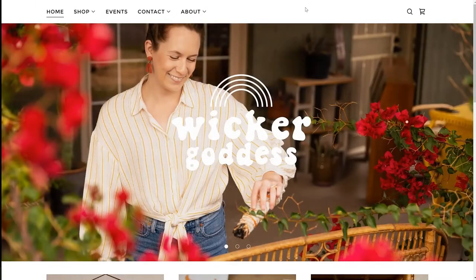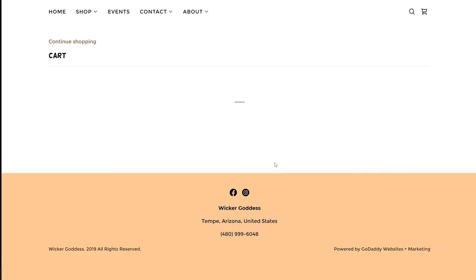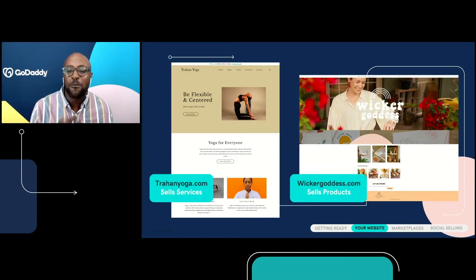The second site belongs to Sarah, the Wicker Goddess. Sarah sells greeting cards, prints, vintage products, and stickers. To see Sarah's offerings, it's as easy as clicking shop, selecting the product you want, and then checking out. The process to purchase products on Sarah's site works just like you'd expect — it's easy, convenient, amazing, and simple for your customers. Whether you're selling a product or service, you can create an e-commerce experience. And that's what you want to do for your customers with Website Plus Marketing.